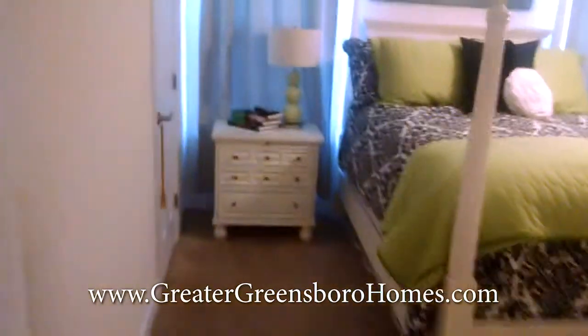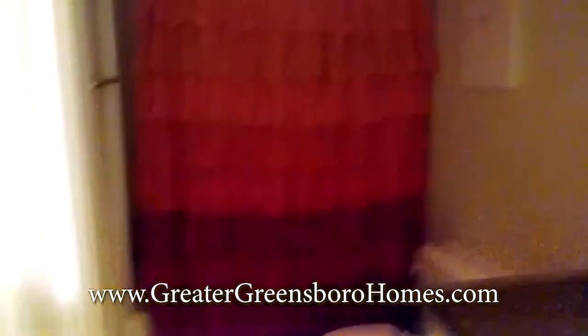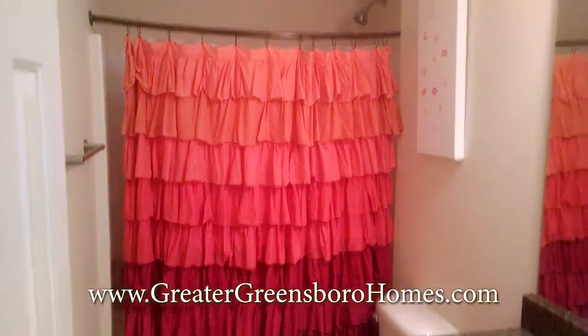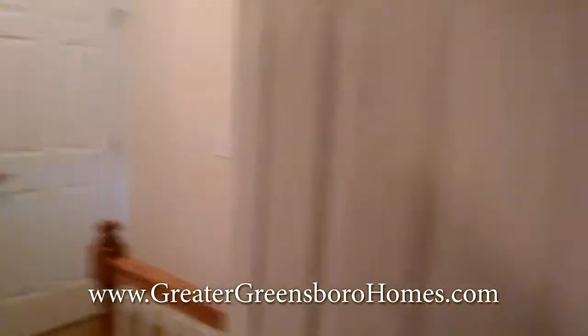This is the master — plenty of room for a king bed. As you can see, all the room you need. I've got two more rooms up here.